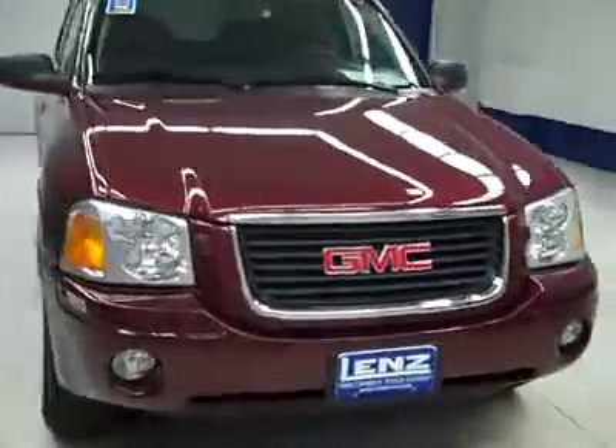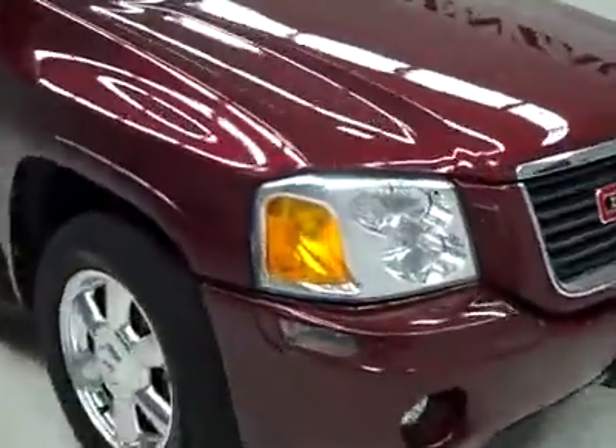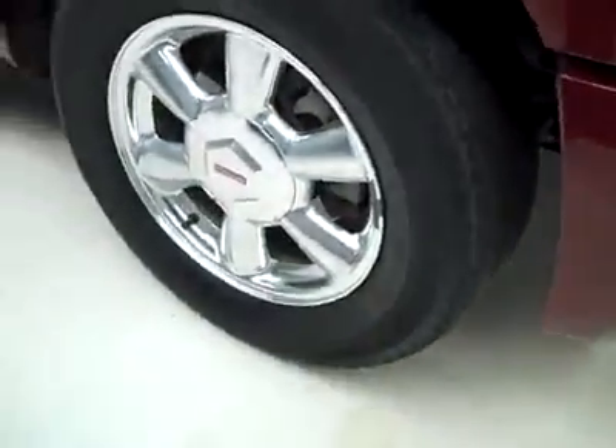This is stock number J1672M, a 2005 GMC Envoy SLT package. Color is burgundy, 84,000 miles, 4.2 liter engine.